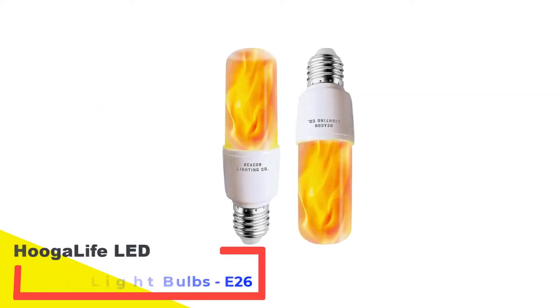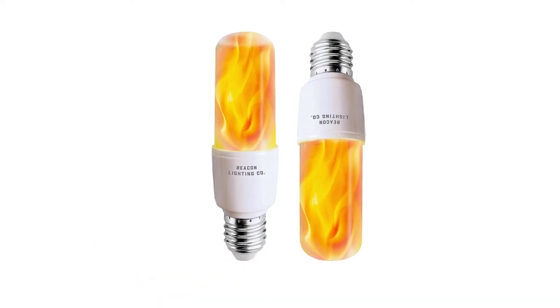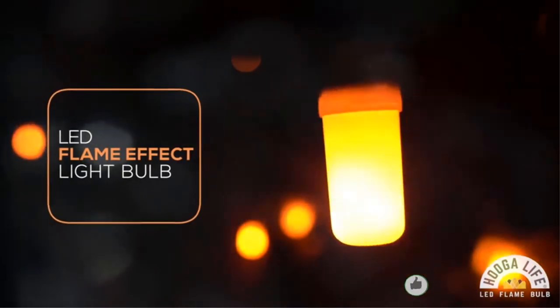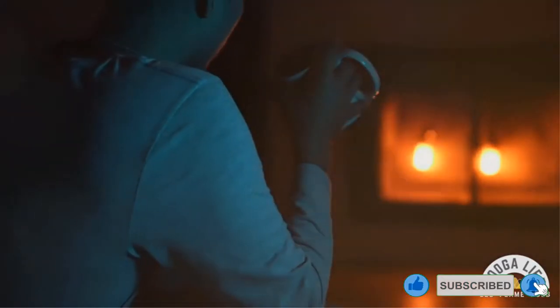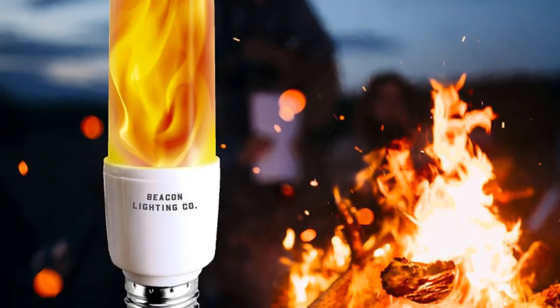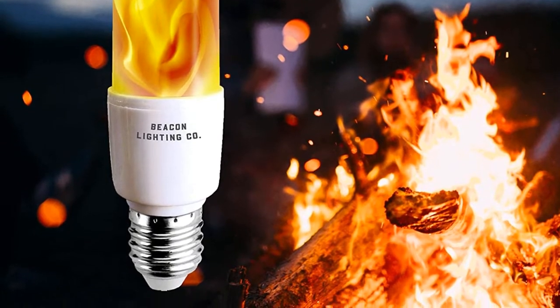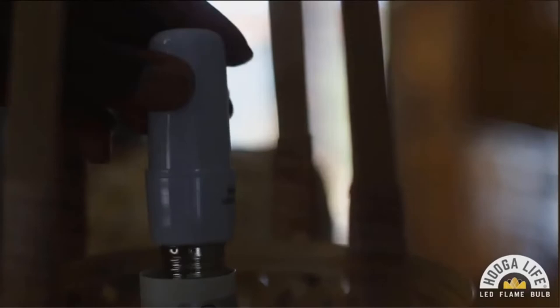Number 2: Hoogalife LED Flame Effect Light Bulbs E26. Available in a pack of 2, this LED flame bulb provides you with visual warmth. You will find a fire-like color that creates an amazing ambience. This is very easy to use, and you can perfectly fix it in your standard light bulb socket. It also has wide applications and comes in an innovative design. The product uses low energy that helps to cut down your electricity bills, and it mimics the look of an actual flame, suitable for all types of occasions.